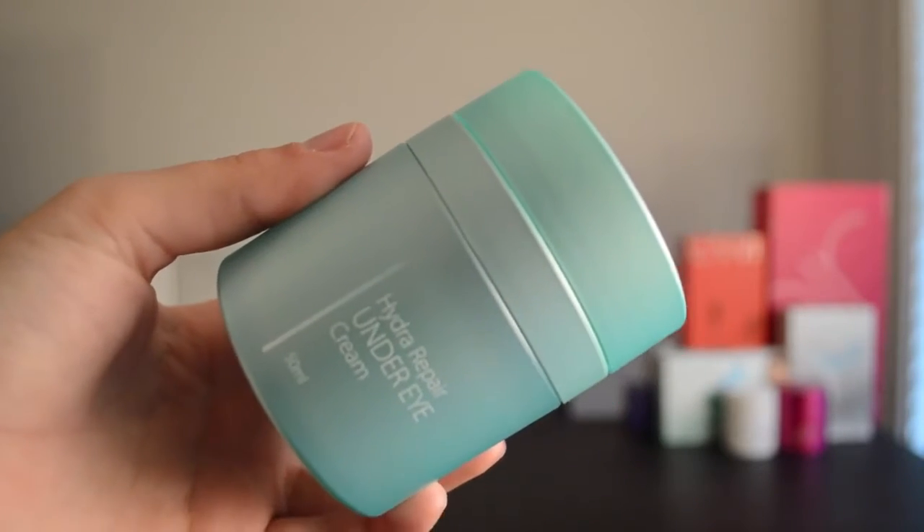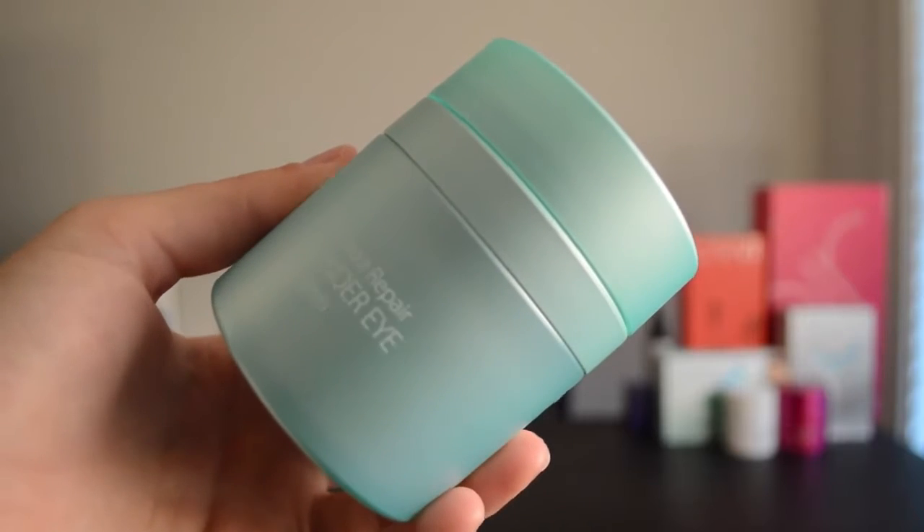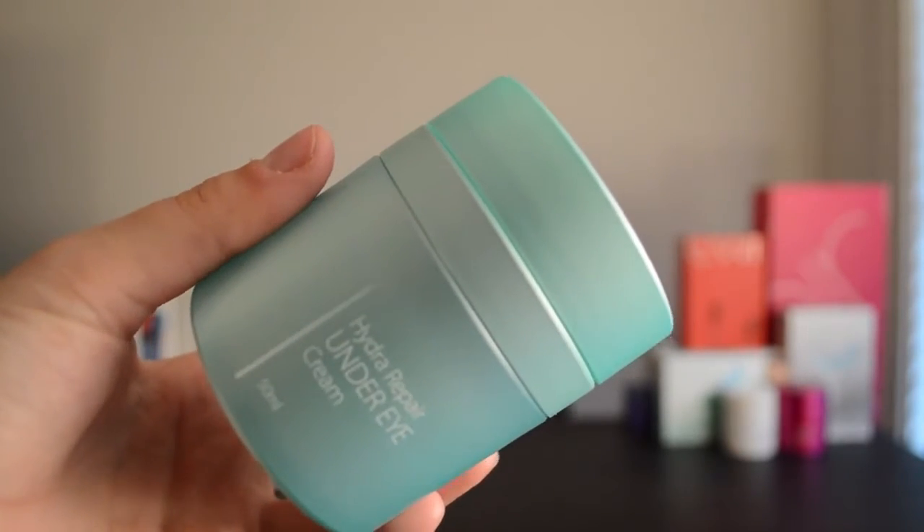A daily application of the Truly Clear Hydro Repair Under Eye Cream will help your eyes look absolutely flawless. This will remove any dark circles and will really brighten up your under eyes. It will also remove any wrinkles under your eyes such as crow's feet, which you get at the end of your eyes and everyone absolutely hates.